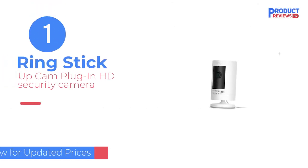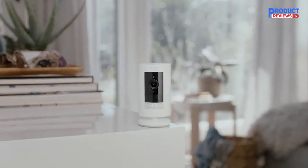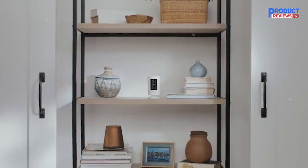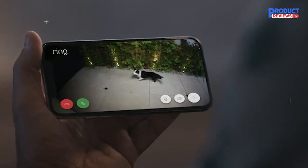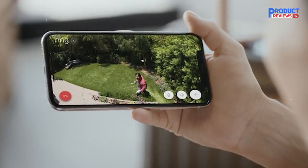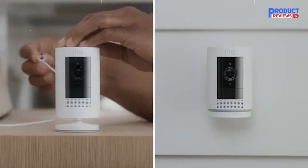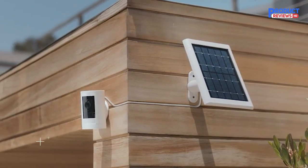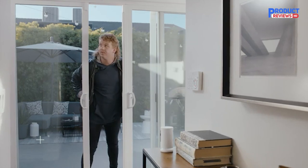Our recommendation number 1: Ring Stick Up Cam Plug-in HD Security Camera. The Ring Stick Up Cam Plug-in Wi-Fi camera comes with a lengthy, weather-resistant power cord but can also run on a battery, sold separately. We prefer the cord, which enables the camera's ability to record longer clips and more accurately capture motion events. The camera delivers crisp two-way audio and 1080p video with a 130-degree field of view. A Ring Protect basic plan is required to store camera recordings, but it also enables person alerts and smartphone notifications with video stills.